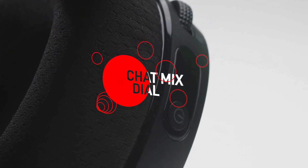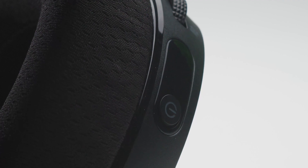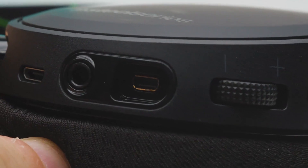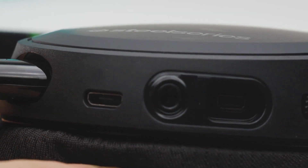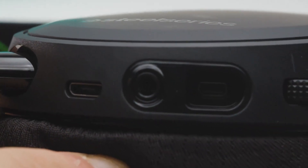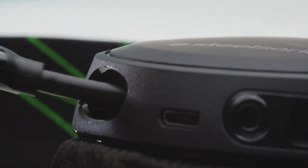On the right ear, you get a chat-mix style dial for balancing in-game and mic audio, along with a power button that can easily double as a battery indicator, which illuminates green, yellow, or red based on how much juice is left. The left ear houses the headphone sharing port, a 3.5mm cable jack, the headset volume rocker, a micro-USB charging port, the microphone mute button, and the retractable microphone itself.